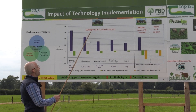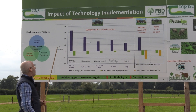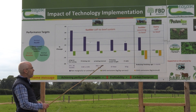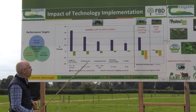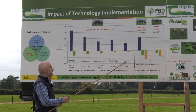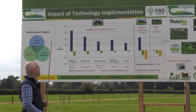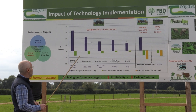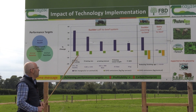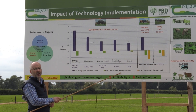In the suckler calf to beef system, we've picked five performance targets: namely reducing age at first calving from 36 to 24 months of age, increasing our calving rate from 0.85 to 0.95 calves per cow per year, reducing our calving interval from 400 to 365 days, increasing our grazing season length by about three weeks, and increasing animal lifetime average daily gain by about 50 grams per day. In all cases, improving our performance targets results in increasing profitability and a corresponding simultaneous reduction in greenhouse gas emissions per kilogram carcass.